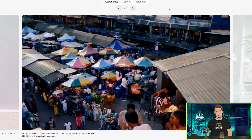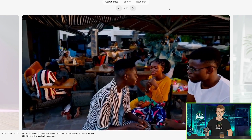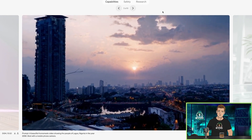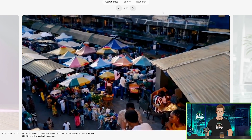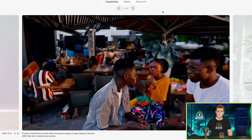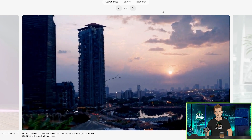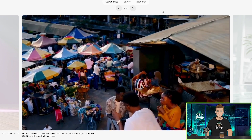Here's another one. A beautiful homemade video showing the people of Lagos, Nigeria in the year 2056 shot with a mobile phone camera. Look at these people, look at how real they look — well, not that one, he doesn't look that real. But this whole camera move has to be directed. The level of control in there is crazy, and the background is morphing, sure. It's not perfect, but for these kinds of moves at this speed, not in slow motion, this blows everything else out of the water — everything we've been doing with Runway, Pika, Crea, all these other programs, is nothing like this.